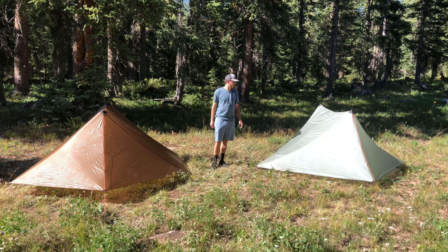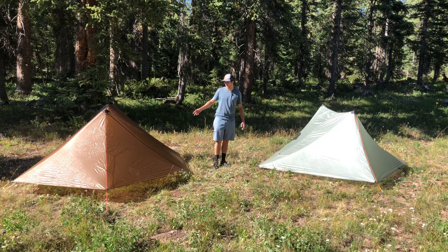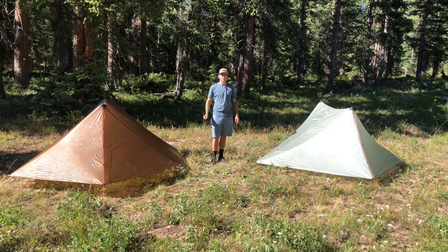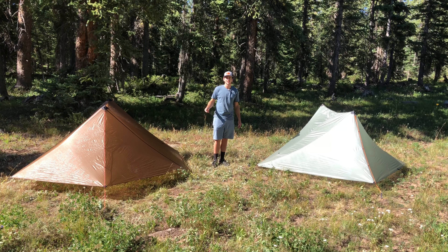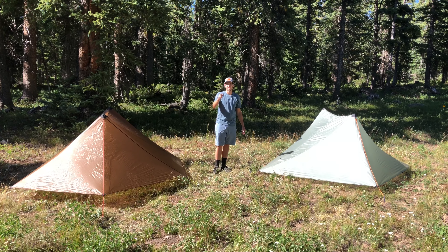I hope you guys learned something about the Silex and the Aeolus. These are super great options for the lightweight backpacker and lightweight hunter. If you want to learn more about the Aeolus, click up here; if you want to learn more about the Silex, click over here. Thank you guys for watching — go ahead and subscribe to our YouTube channel, and if you have any questions just leave a comment down below. Have a great day!